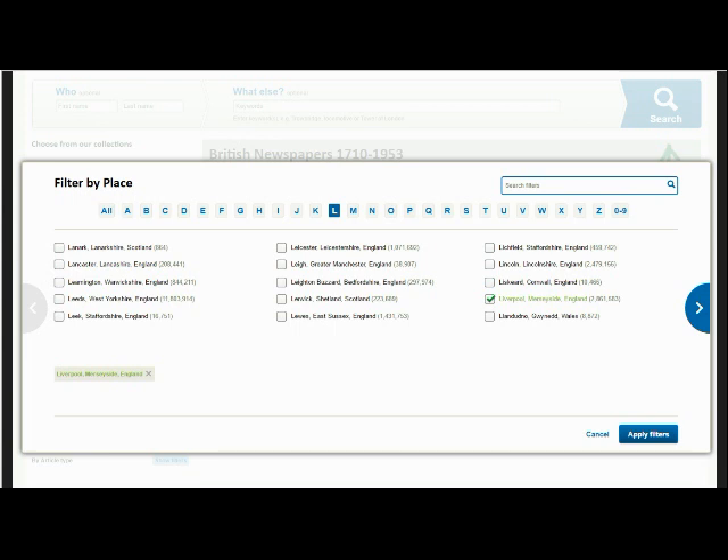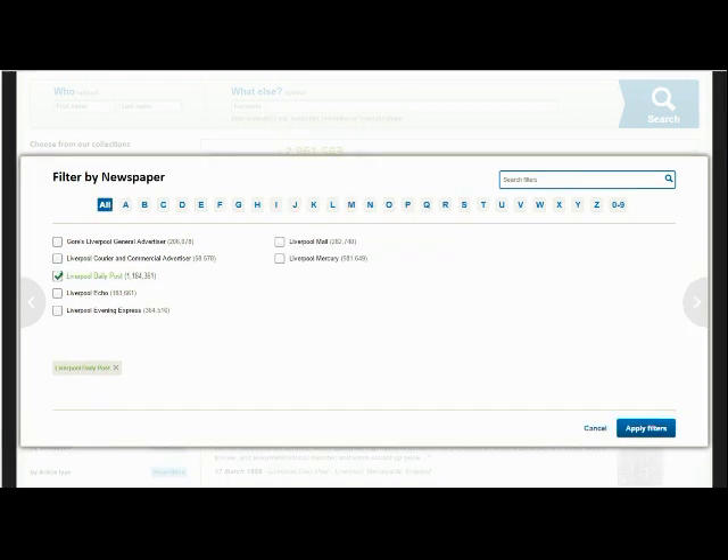Once you have selected a filter, you will then be presented with a list of options that will indicate the number of articles available to you. As you can see here, selecting the filter by place will present you with a full list of the regions covered by our archive and the number of articles from each region. Filtering by newspaper will then reveal the full list of titles on offer that cover at least parts of that specified area, and you will see the total number of articles listed for each individual publication. If you have already entered a name or a keyword, this will indicate how many times the words you have searched for appear on the pages, and how hard the relevant articles will be to locate.